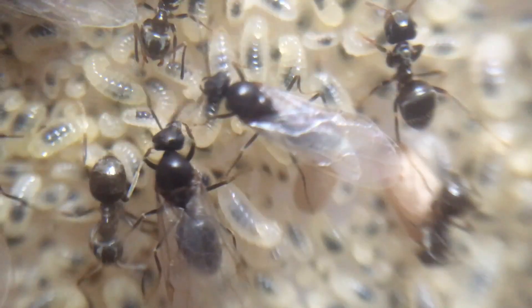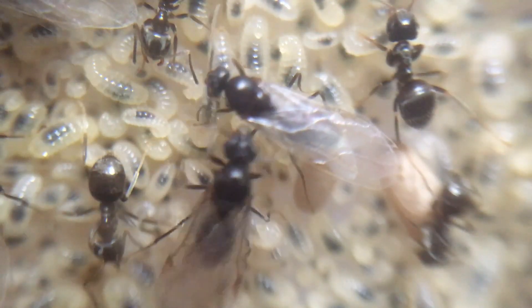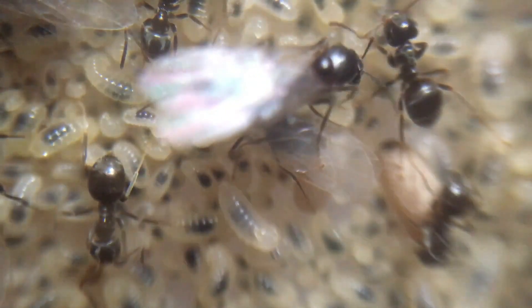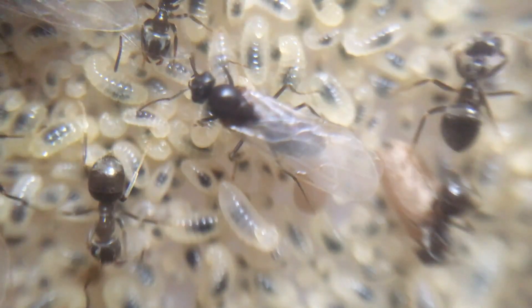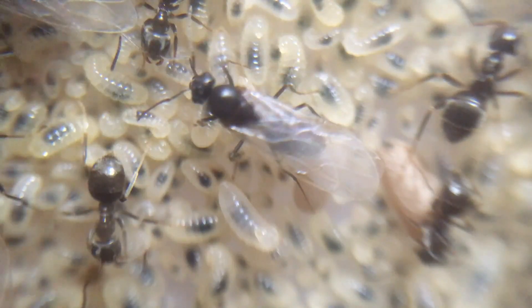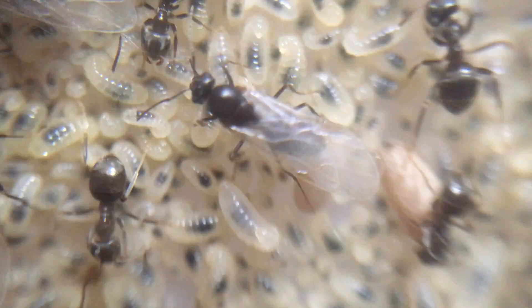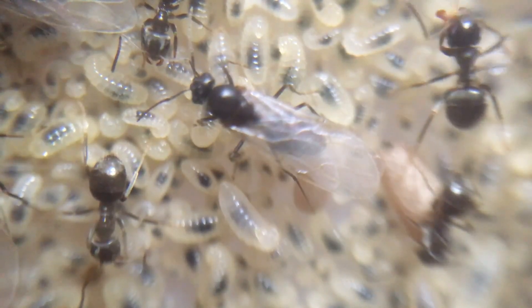Moving on, I released my last Lasius niger colony and I will miss having such a large colony. This colony was so big they must have had more than 100 alates, possibly two to three hundred queens and males. I decided to let them all go and let them complete their nuptial flights naturally. Quick disclaimer: this colony is native to the UK, which means they can be released. If you are keeping a non-native species, please do not release them as they could become invasive or they'll simply die off.